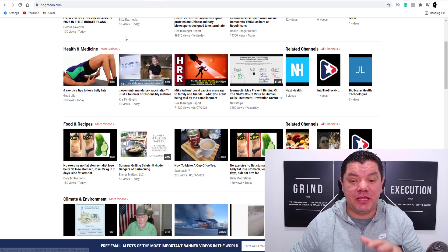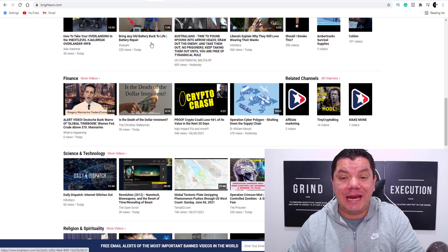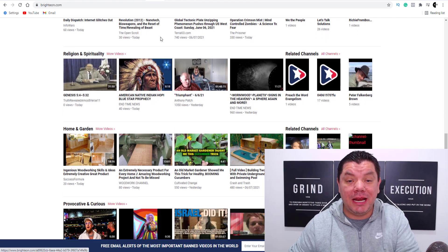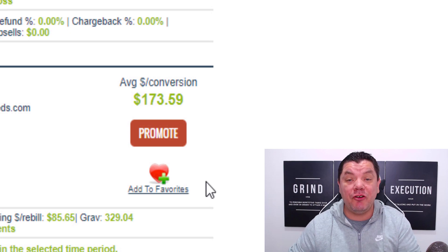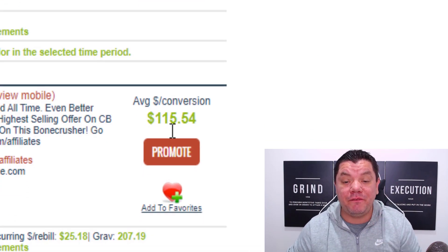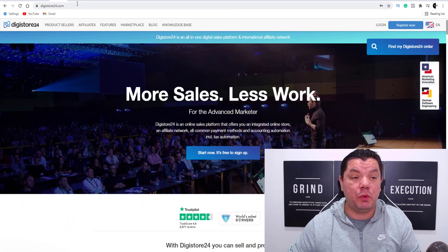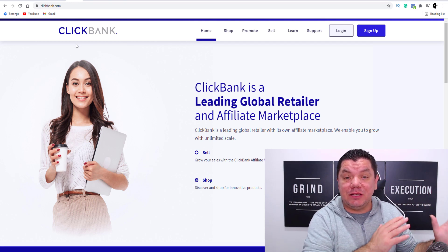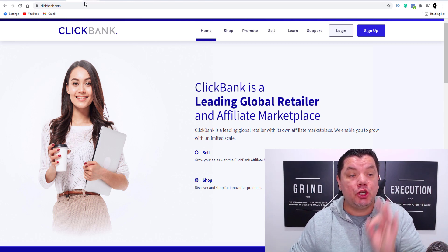In this video, I'm excited to show you this brand new website that you can use to make money online and get a ton of free traffic. I'm going to show you how to copy and paste so you don't need to do any of the work. It's all done for you so you can start to make as much as $173 a sale, $50 a sale, $108 a sale, $115 a sale. You can do this by using Digistore24, Clickbank.com or any affiliate network, and I'm going to walk you through this entire strategy step by step.